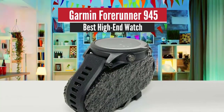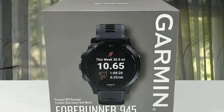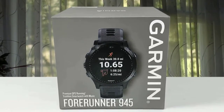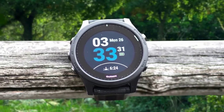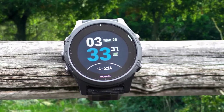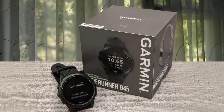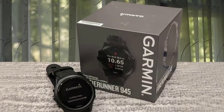Number 4: Garmin Forerunner 945 – Best High-End Watch. Garmin has brought in damage-resistant glass to add an extra layer of durability. It weighs in at 50 grams, is waterproof up to 50 meters, and is ever so slightly thinner than the 935, though still significantly less hulking to wear than a similar-spec Fenix. You are not short on capable features with this watch, whether that's sports tracking or phone notifications — it does that and a bit more.